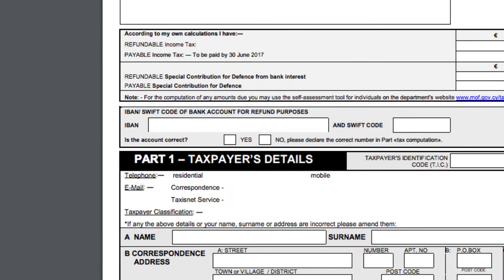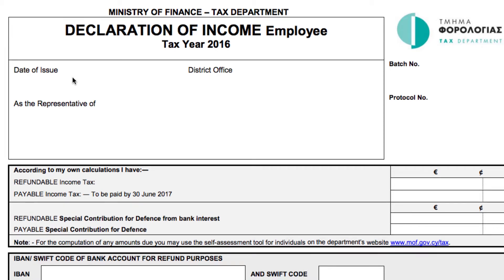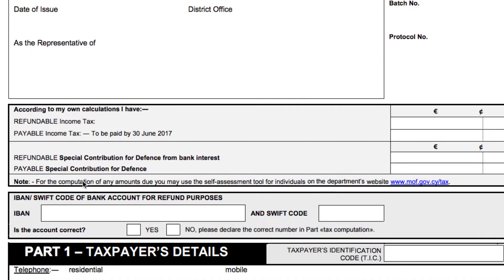This is the new 2016 tax return. What has changed is this new addition here: the income tax office is asking whether we have any refundable tax or payable tax according to our own calculations, which should be coming from page 5 of this return. Below that, the income tax office requires us to fill in our bank account details. If we do fill in our bank account details and we have a refund, we will receive the refund directly into that bank account. Otherwise, if there is tax payable, it will be deducted from income from government projects we might be engaged with.